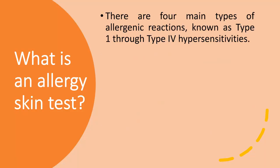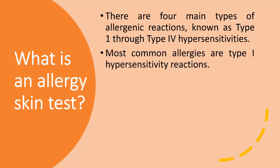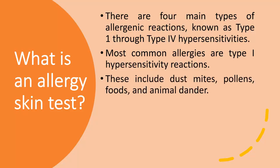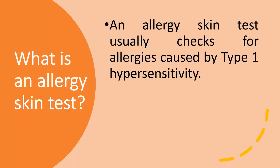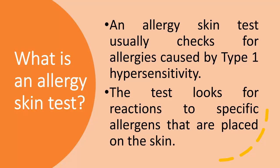There are four main types of allergenic reactions, known as type 1 through type 4 hypersensitivities. Most common allergies are type 1 hypersensitivity reactions. These include dust mites, pollens, foods, and animal dander. Other types of hypersensitivities cause different immune system overreactions, ranging from mild skin rashes to serious autoimmune disorders. An allergy skin test usually checks for allergies caused by type 1 hypersensitivity, looking for reactions to specific allergens placed on the skin.